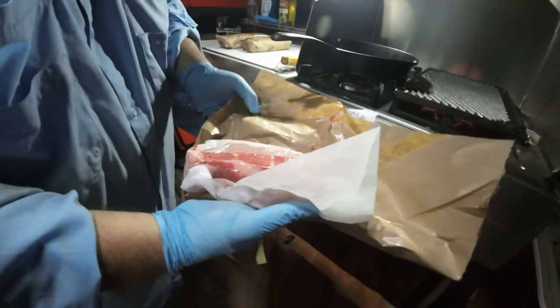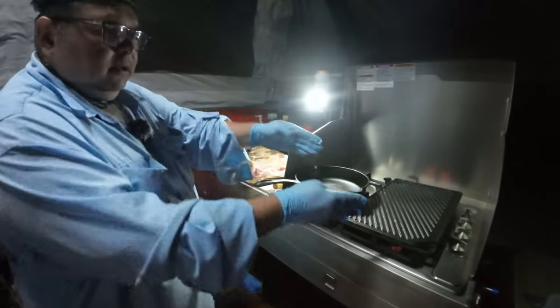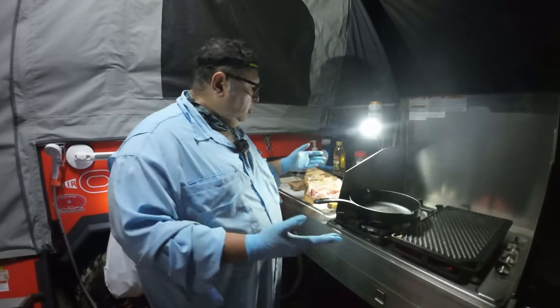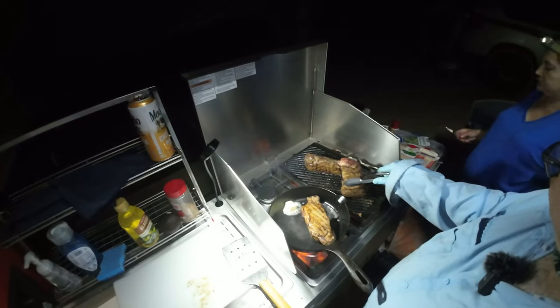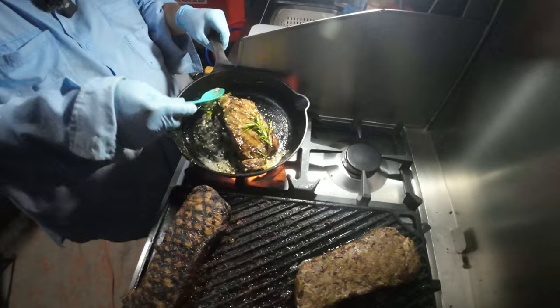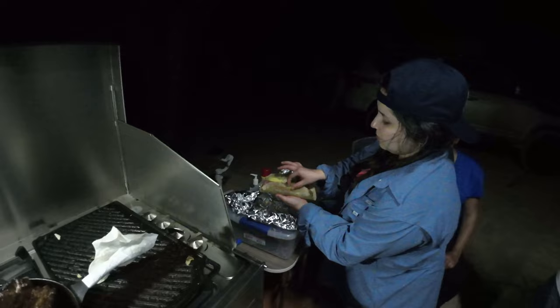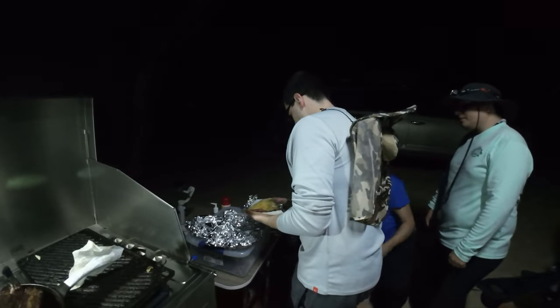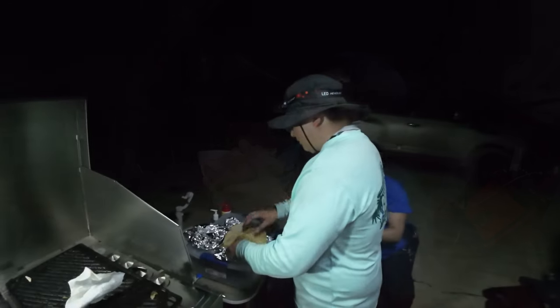I'm gonna start cooking some steaks because we deserve it. What'd you get us, honey? Just New York strips. Very nice. So I'm going to be prepping these — the grill is super hot. First time doing the setup with the steaks, but I'm sure everything is going to turn out great. Throw a couple of little rosemary branches in there. Hey guys, this is worth the while. Samantha is serving herself. How is it, Nacho? Oh my god, it's good!